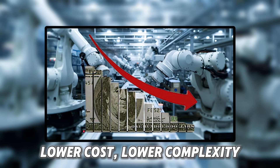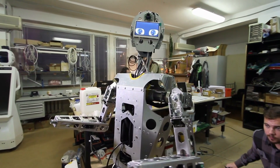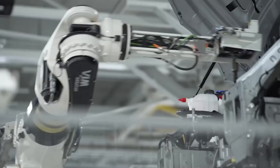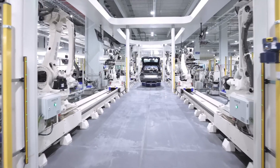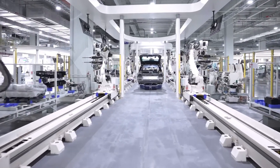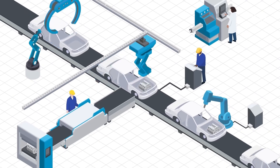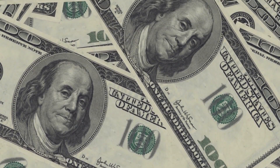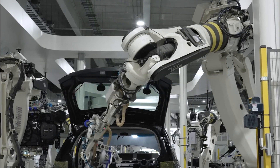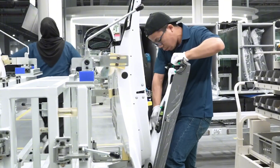Lower cost, lower complexity. Old robots needed special panels, wires everywhere, and expert setup — that cost a lot of time and money. But plug-and-play robots don't need any of that. No complex wiring, no confusing systems. They're simple, clean, and easy to connect. You don't need to shut down your factory — the robot starts helping almost right away. Small businesses can start using automation without going broke, and because setup is so quick, they save money on installation too. Most companies see the robot pay for itself in a short time, making work faster with fewer mistakes.